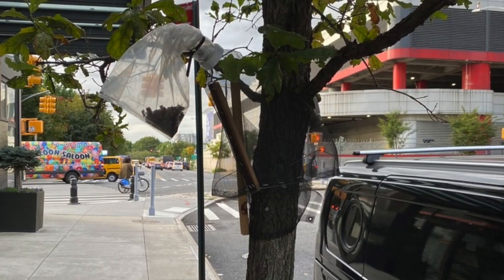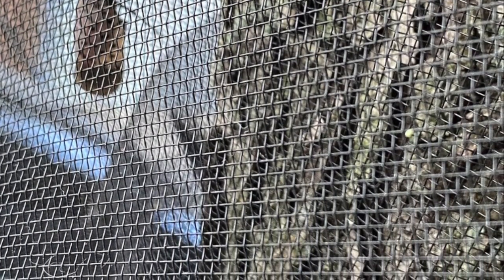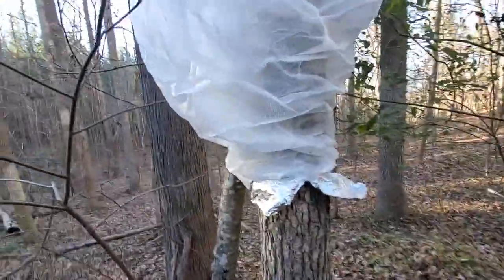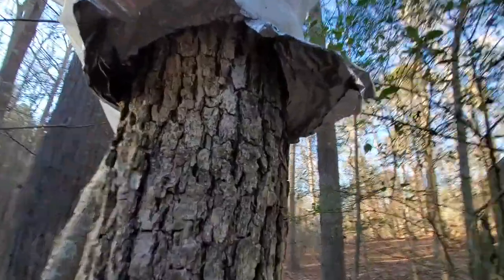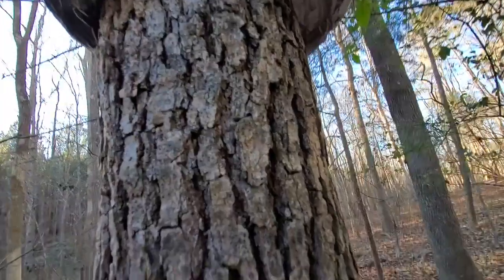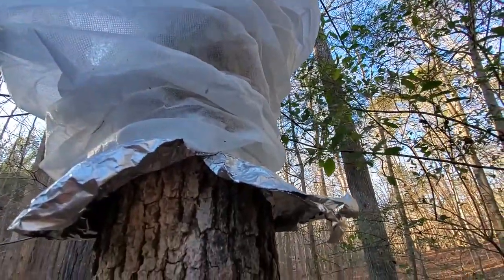Some people have built their own funnel traps. You can construct something like this example — what some people have done is make a tinfoil barrier, so all the lanternflies that are trying to go up your host tree eventually get forced into a funnel that goes up into netting. It's an easy way to do that.